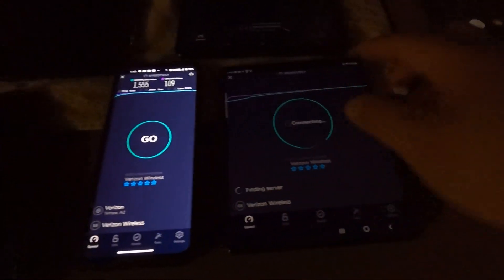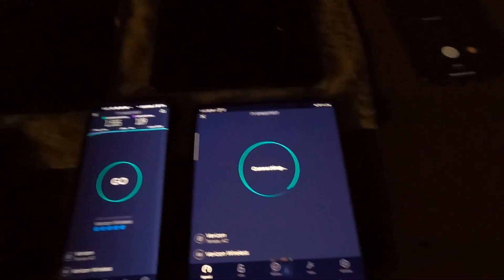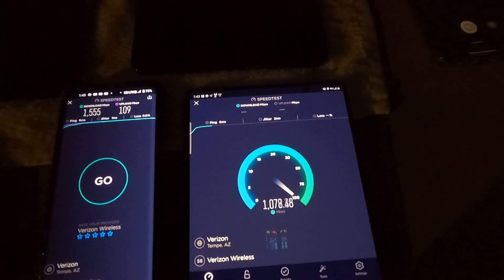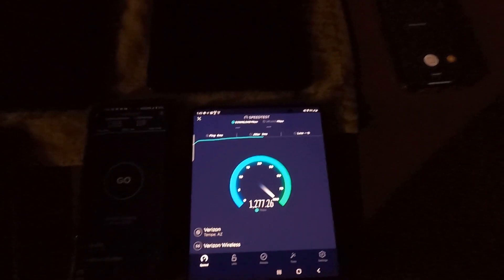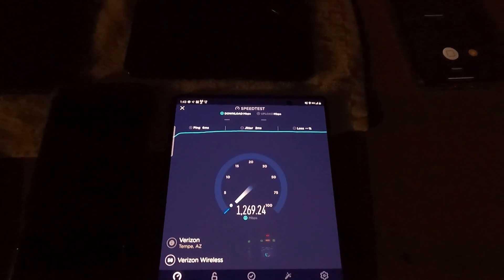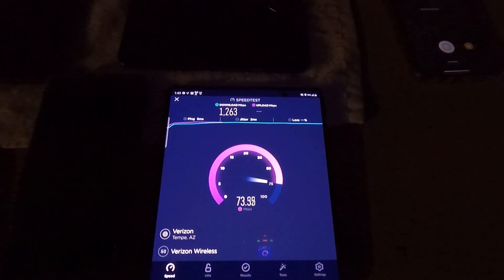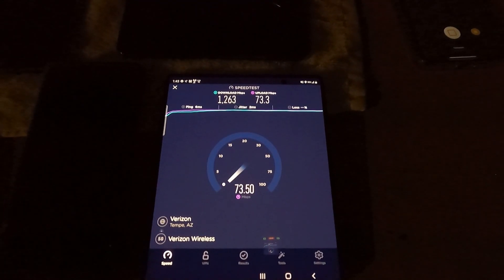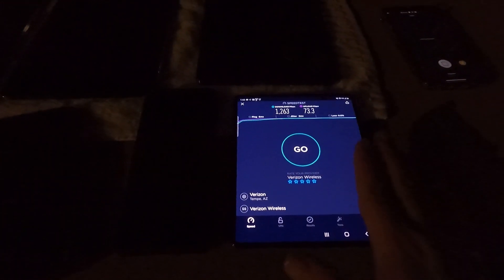And then we're going to test it on the Fold 2. So we are going to compare all three of these millimeter wave devices — Moto, Samsung, and Tablet. Okay, six ping, two jitter. 1.263 gigabits. And 73.3 on the upload. So far I'm ranking: tablet, Moto Edge Plus, Fold 2.